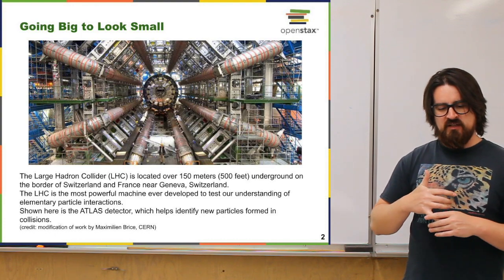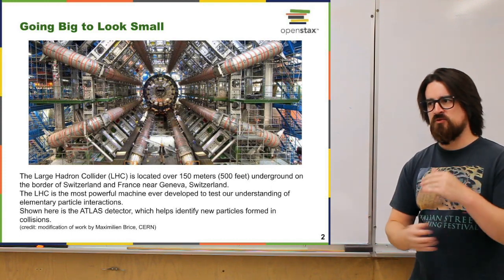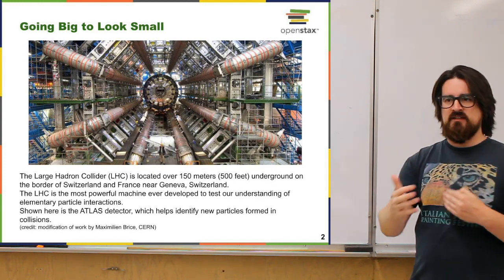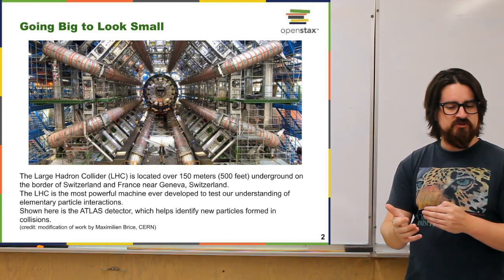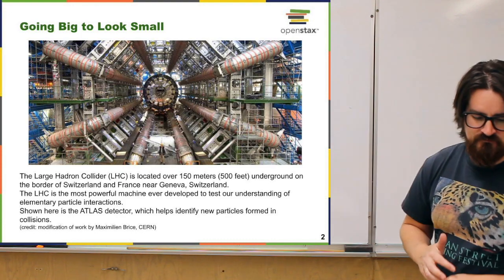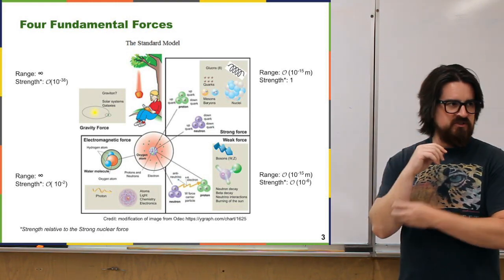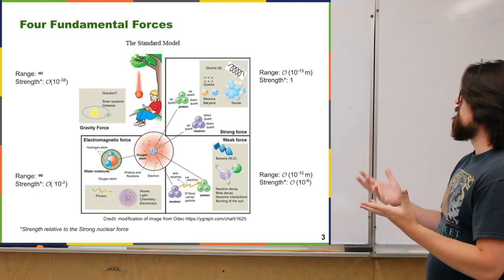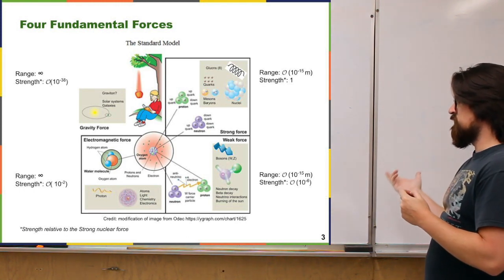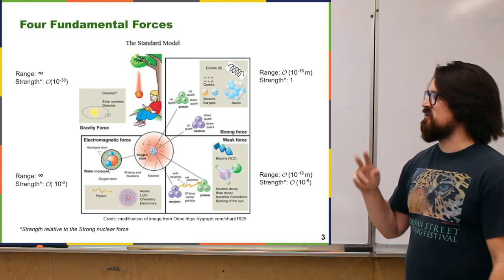Those pieces are the fundamental particles we talk about, and how those pieces fit together comes down to the forces that act between those particles, or the kinds of interactions that happen between those particles, and how they're mediated by other things. When talking about the Standard Model, we're talking about the four fundamental forces: gravity, the strong nuclear force, the weak nuclear force, and the electromagnetic force.